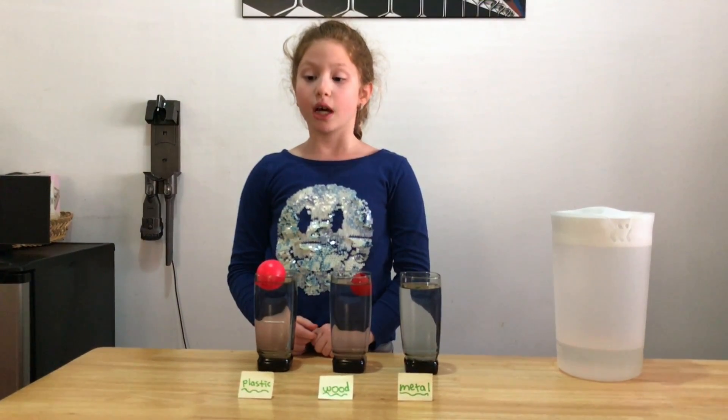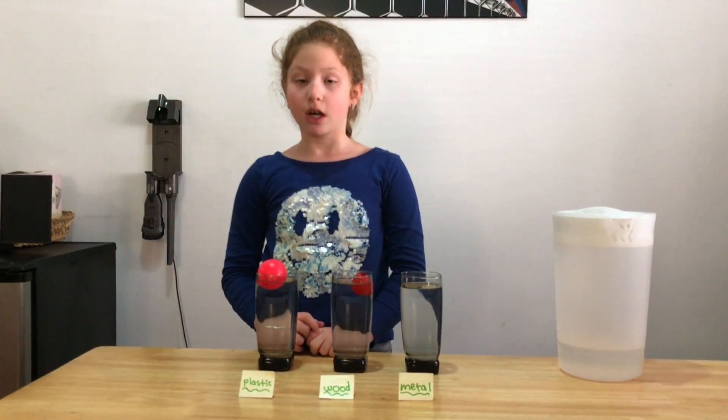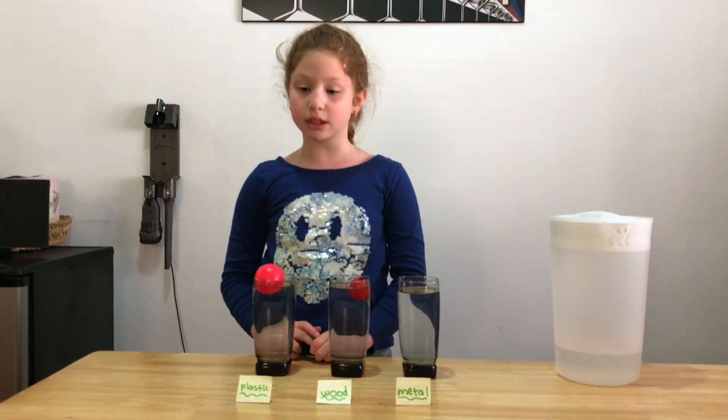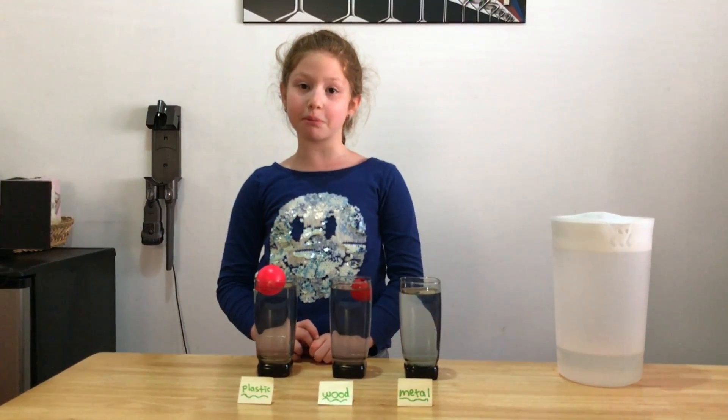In conclusion, my hypothesis about the wooden ball proved to be incorrect because it floated. The hypothesis about all the other objects was as expected. Thank you for watching my experiment. Bye-bye!